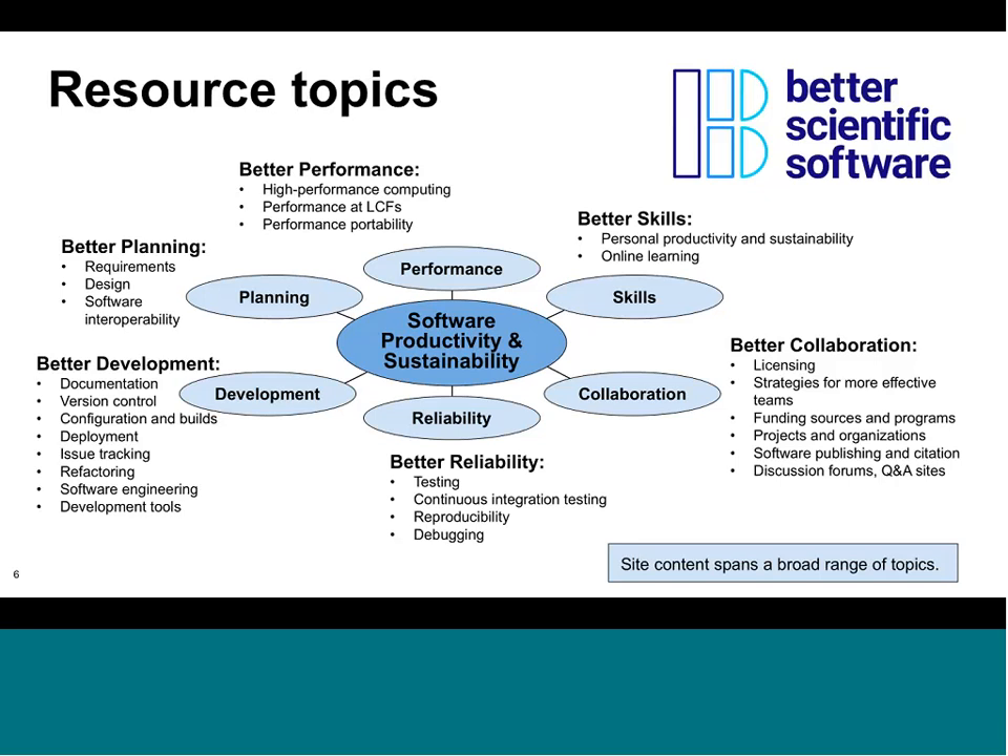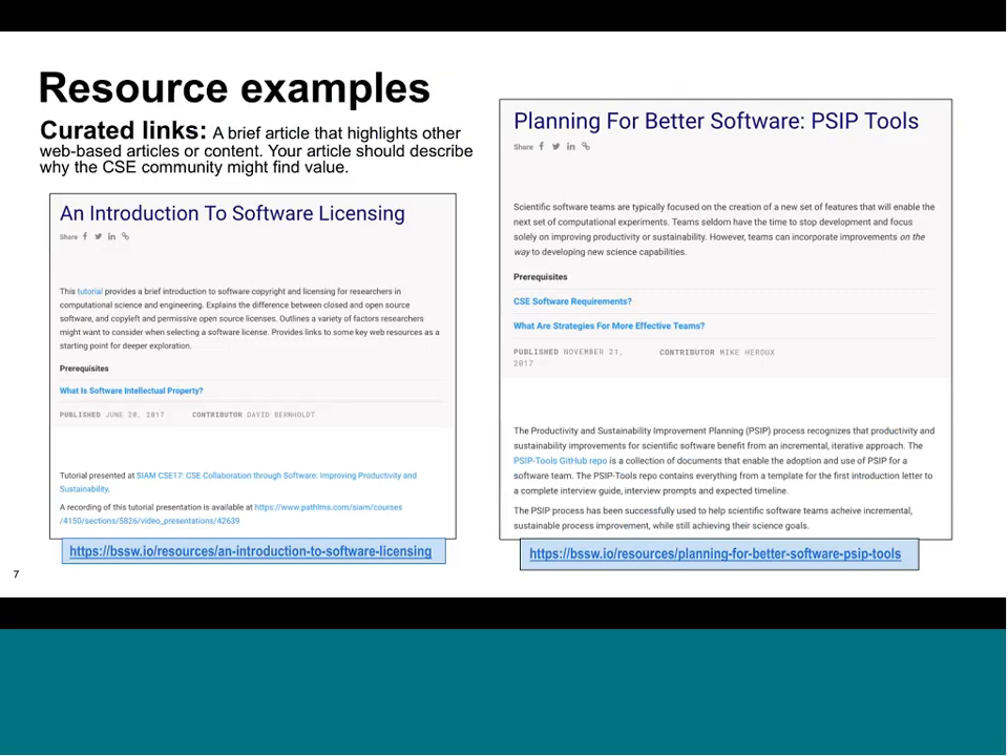The topics here are intended to be a broad categorization, and certainly over time as community content grows and expands these topics might change. The intent is that anything relevant to scientific software productivity and sustainability should be able to find a home on the site.